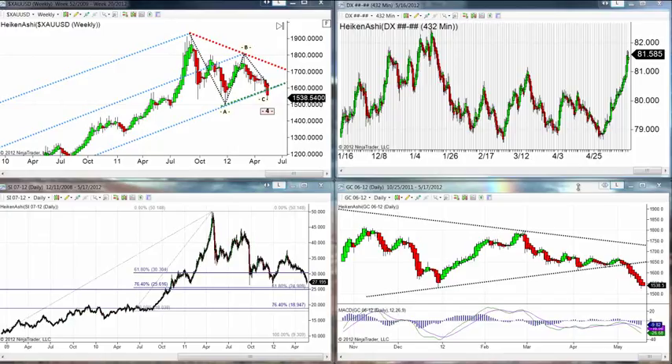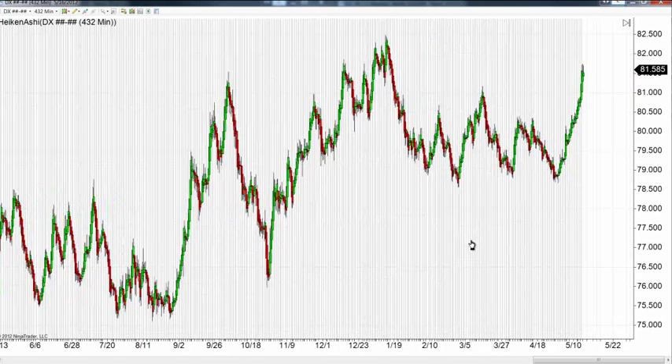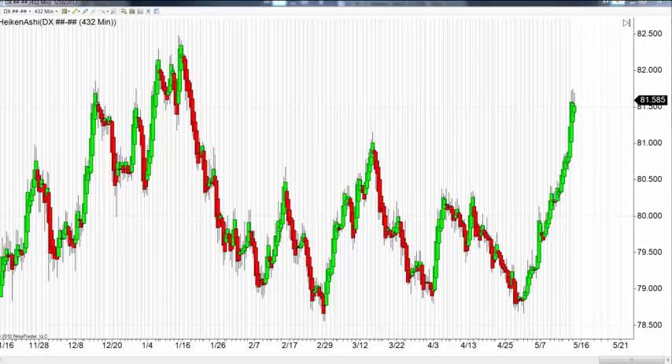Traders, once again, it is all about the dollar. Apparently there was a big run on the banks in Greece as they had concern about their currency. We are looking at our dollar index — same one as yesterday, 432-minute chart. What you'll see that I find interesting: we have this almost linear move up in the dollar. Look at the angle of this ascent. It is the kind of move we typically see as a market falls down, but not when a market moves up. It's trading in a very tight channel and has been moving really straight up.